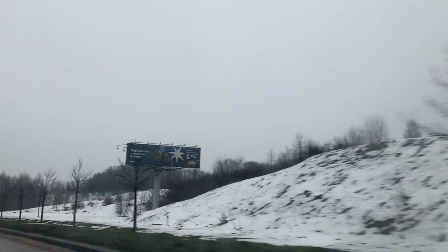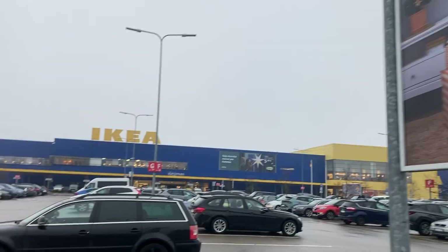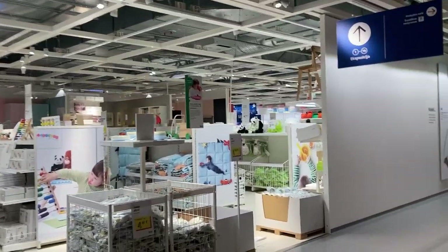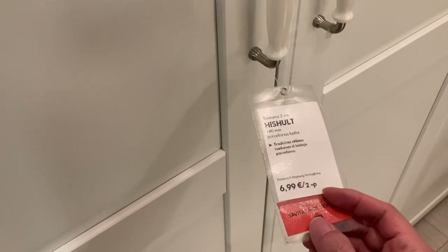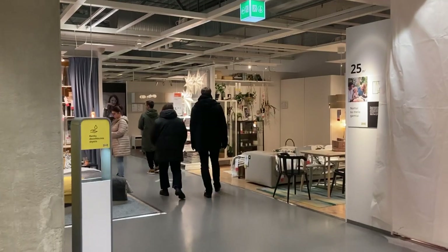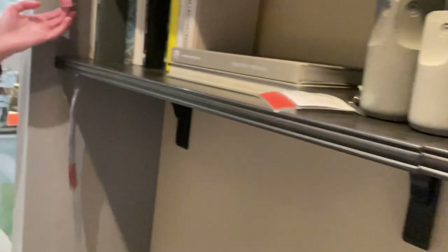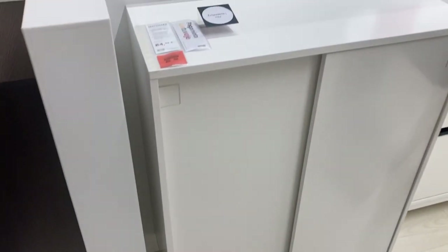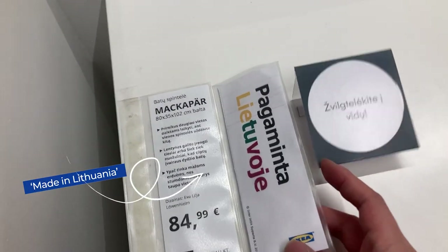The first thing I wanted to do for this video was actually go to IKEA to see if I could easily find some made-in-Lithuania products. Stepping into the showroom area, it felt like looking for a needle in a haystack. In fact, none of the product tags displayed the country of origin or manufacturer. My wife and I searched and searched and didn't find anything until we were close to the end.